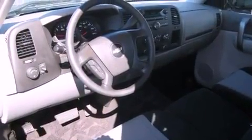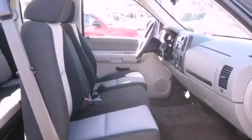Features include a low-tire pressure indicator, air conditioning, cruise control, and a bed liner.